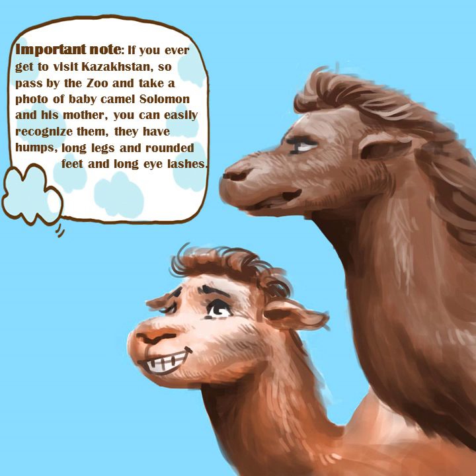Important note: if you ever get to visit Kazakhstan, pass by the zoo and take a photo of baby camel Solomon and his mother. You can easily recognize them — they have humps, long legs and rounded feet, and long eyelashes.